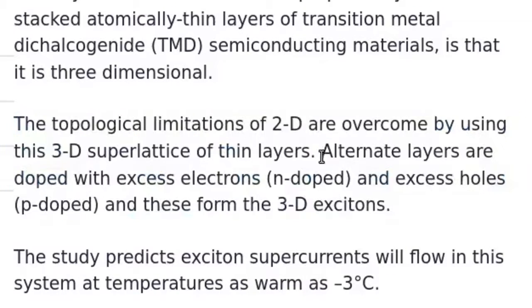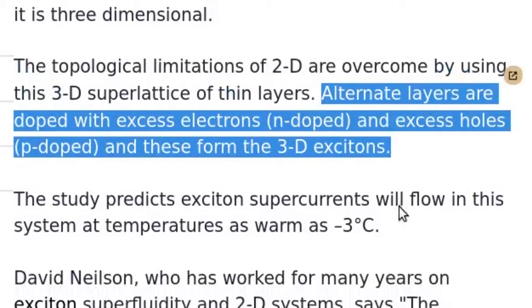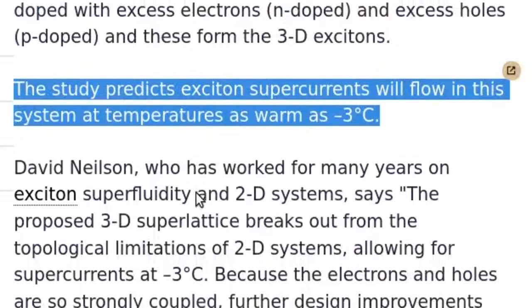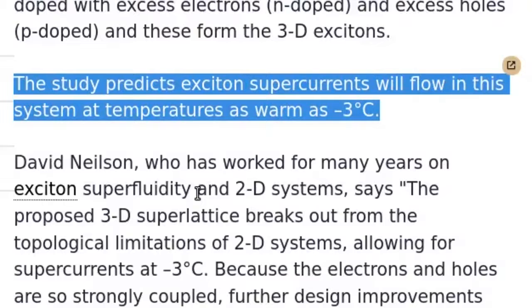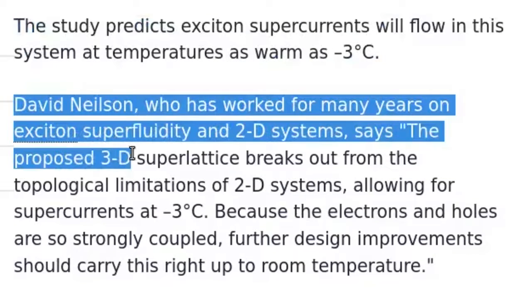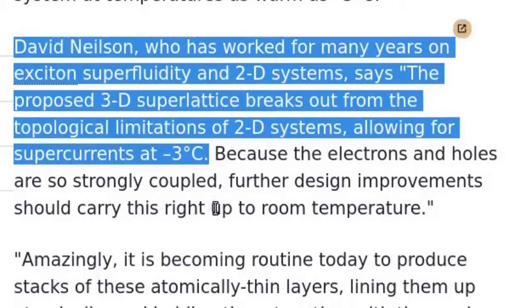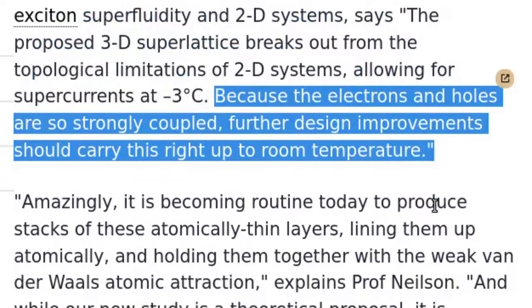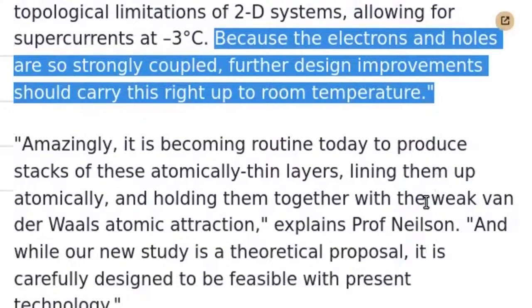Alternate layers are doped with excess electrons (n-doped) and excess holes (p-doped), forming 3D excitons. The study predicts exciton supercurrents will flow in this system at temperatures as warm as minus 3 degrees Celsius. David Nielsen, who has worked for many years on exciton superfluidity, says the proposed 3D superlattice breaks out from the topological limitations of 2D systems, and that further design improvements should carry this right up to room temperature.